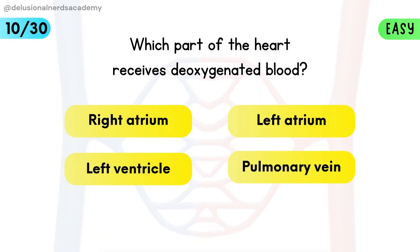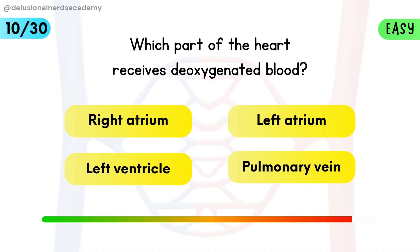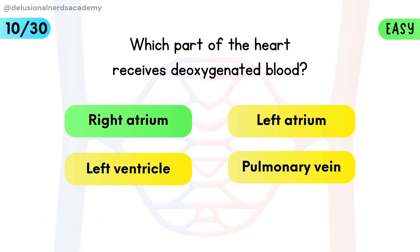Which part of the heart receives deoxygenated blood? The right atrium collects deoxygenated blood from the body.